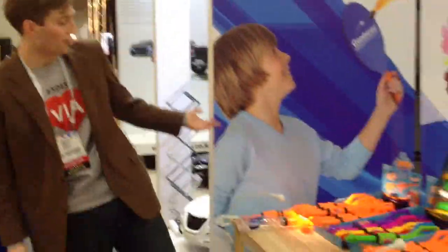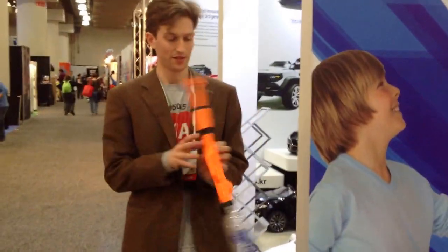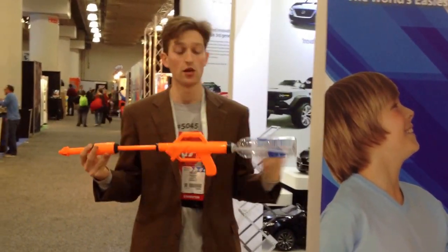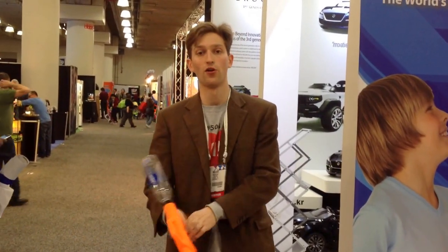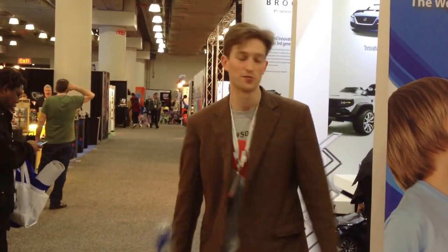We've got the BYOB water gun, which is Bring Your Own Bottle. The idea behind this is it works with standard Coca-Cola and Pepsi bottles. It shoots water over 30 feet into other people's booths.